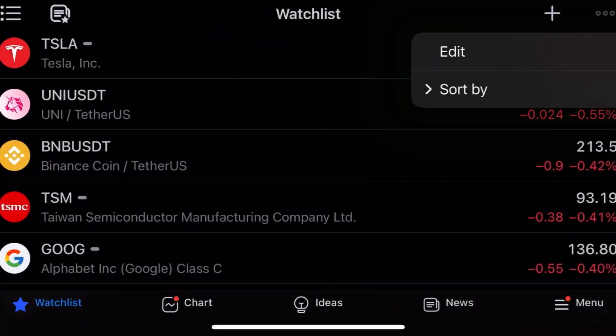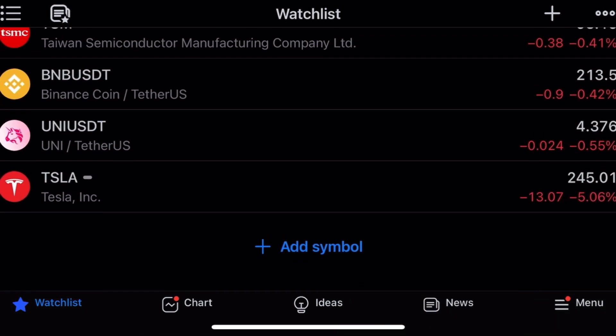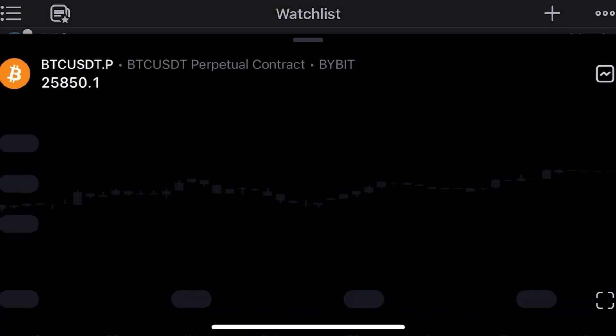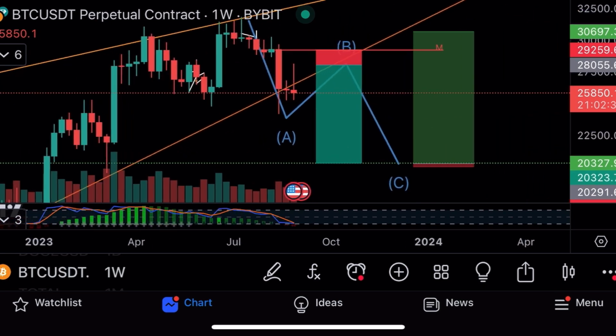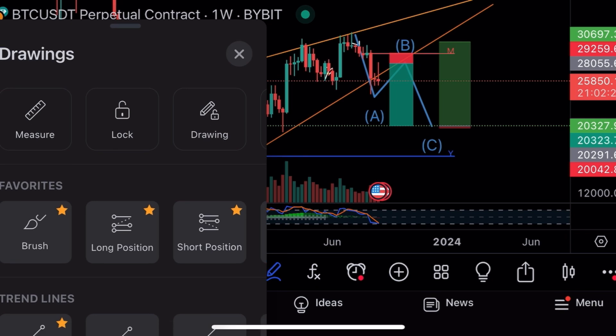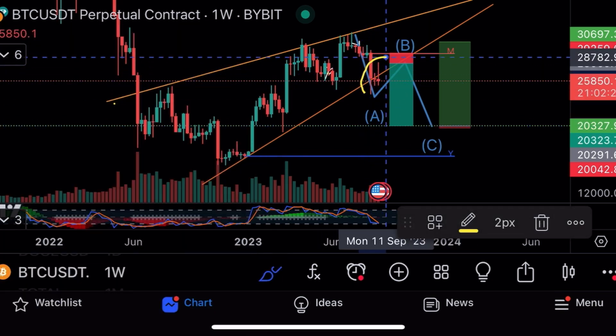We've got a little bit of green in the market — Tesla up, MCRT up. Tesla was down five percent yesterday, Uniswap about even, the rest of the market flat at 25.8. These are the two trade setups I had originally, and you can see it's kind of playing out like I thought. We got rejected here, but we didn't get a hard rejection — we're still holding here.